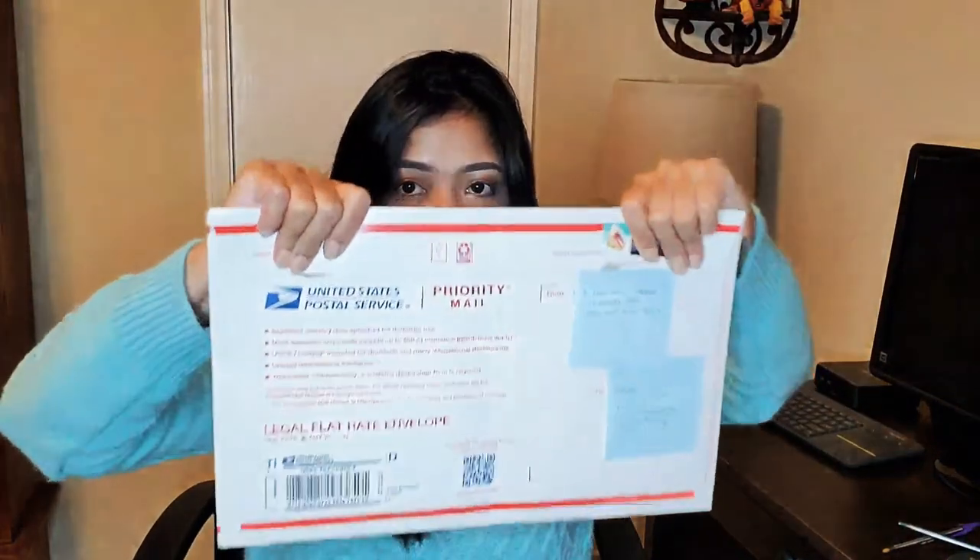I sent my documents on October 8th and they returned the papers after 20 days. They sent back one copy of the Report of Marriage, one affidavit of delay of registration of marriage, and one certified true copy of the marriage certificate.